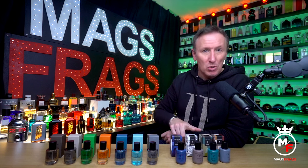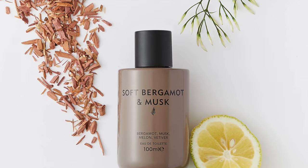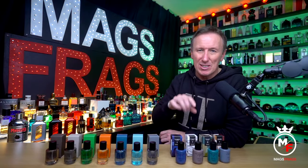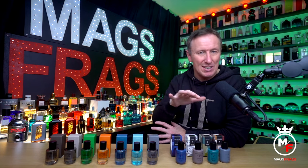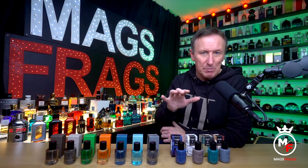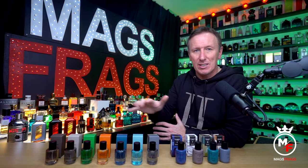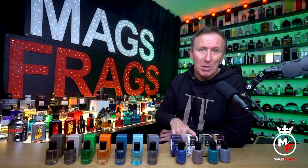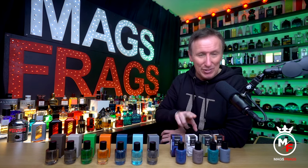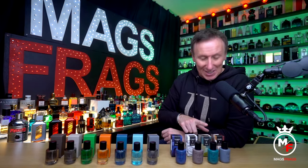Next up is one called Soft Bergamot and Musk, and this is a very light, bright and somewhat delicate scent that's really easygoing and clean smelling. But the only issue with this one is that it's gone in less than an hour — once that tart zesty bergamot from the opening fades, all you're left with is a faint musky smell and a hint of watermelon, which is nice. But out of all 11 of these I'd say that this is the weakest performer, even though it smells lovely for the short time that it's around.